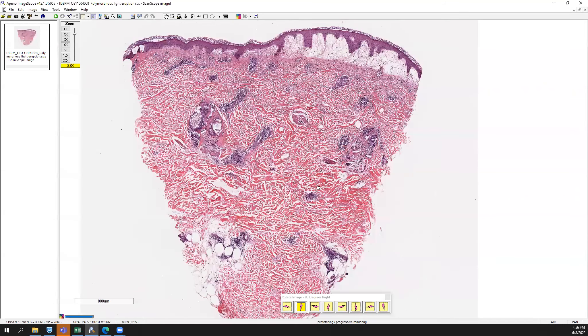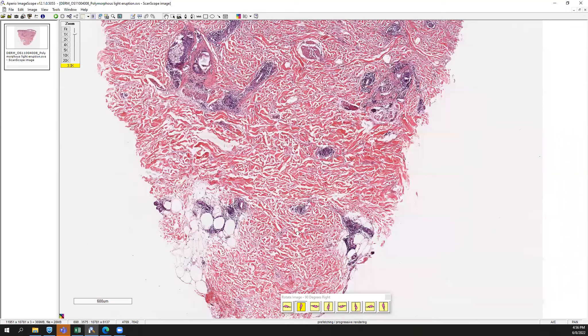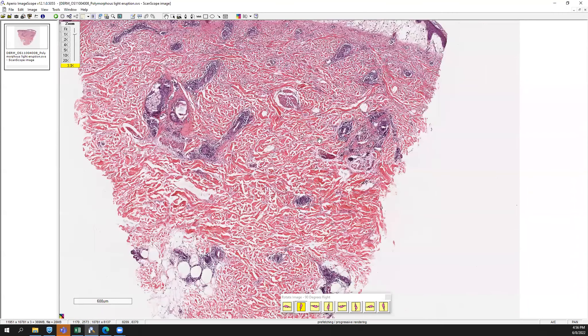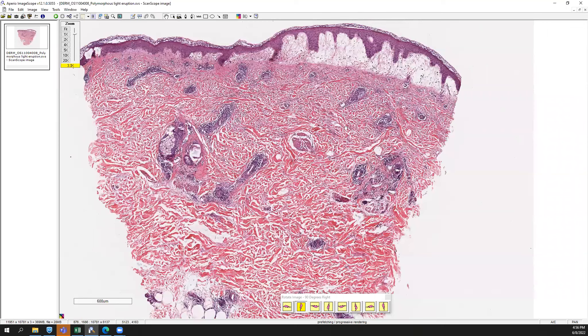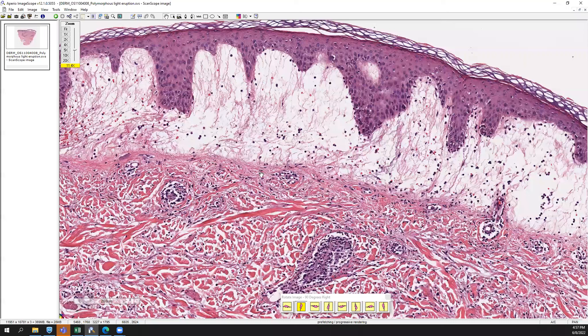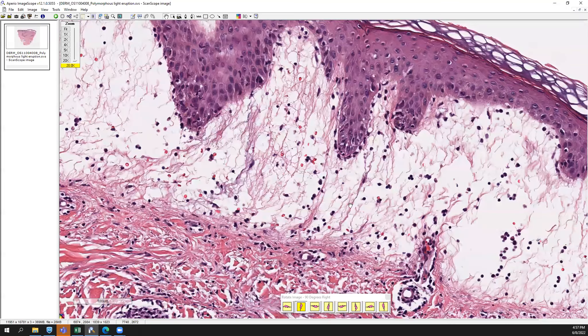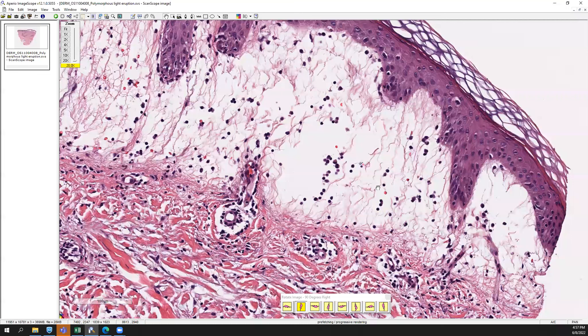As you go to higher power, you'll notice and appreciate the mid-dermal and even deep, almost subcutaneous perivascular and perineural inflammation. These are mostly composed of lymphocytes. Going back up to the superficial aspect, you see this reticular degeneration of the collagen fibers as the edema comes in and separates them.